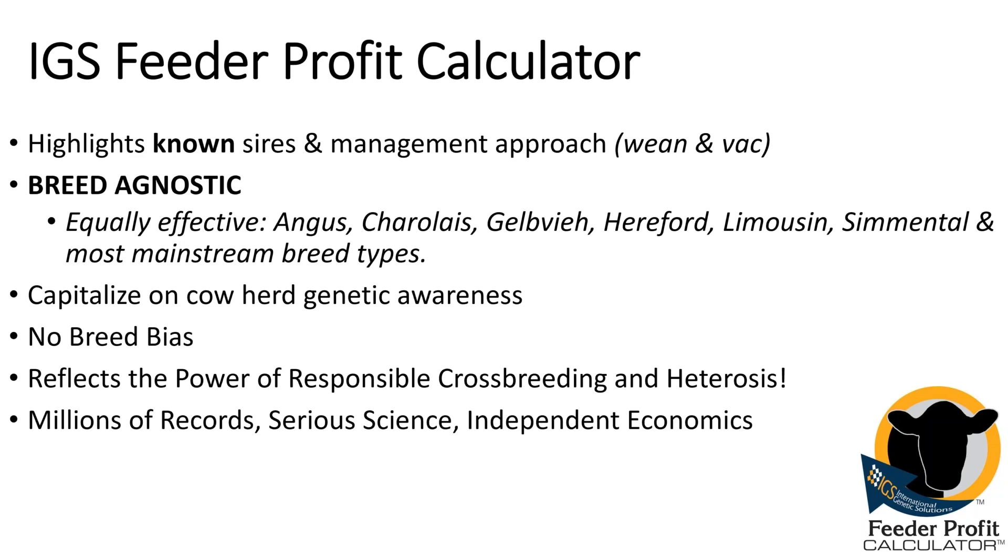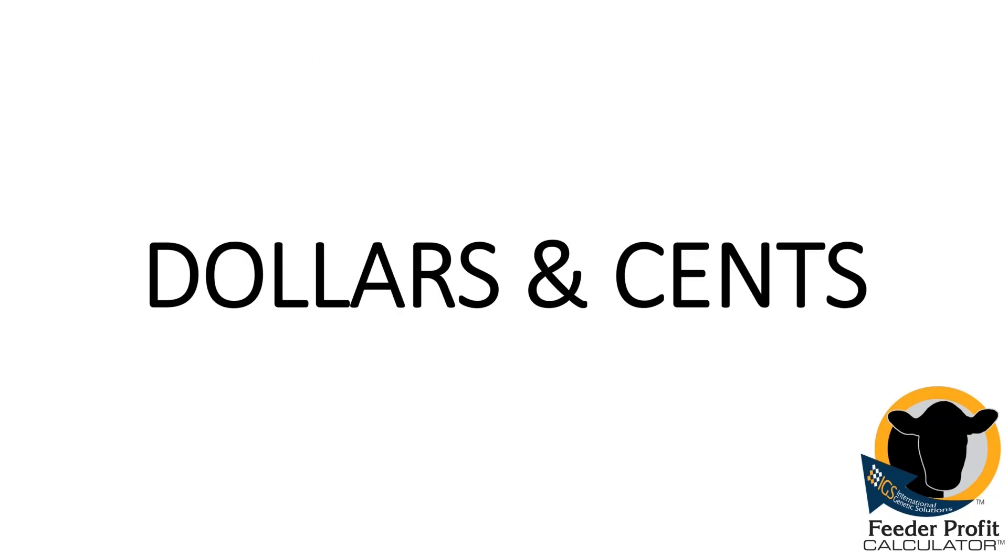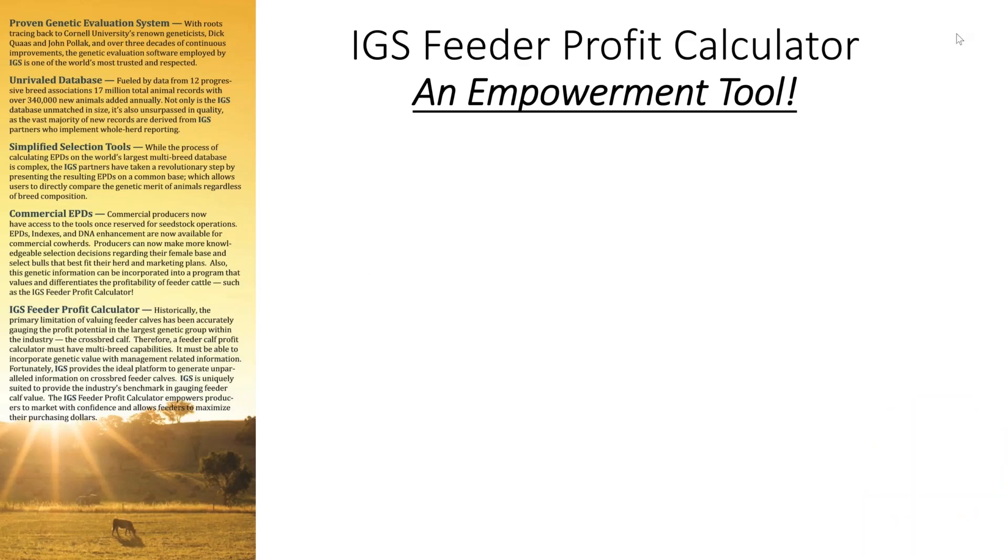Behind the profit calculator are millions of records, serious science, and independent voices — both internal and outside sources. One crucial piece is that it speaks a language we all understand: dollars and cents. We find it important to communicate in a common language between a serious commercial producer and a cattle feeder and those marketers in the middle. While this has a strong marketing bent, it's more of an empowerment tool because all parties are getting knowledge, not just getting marketed at.